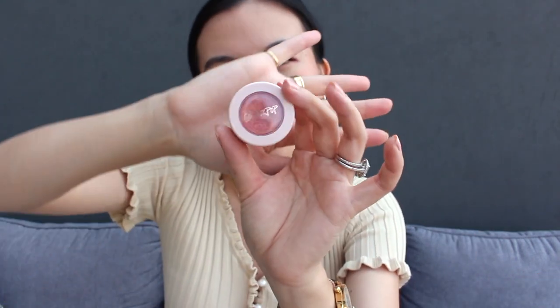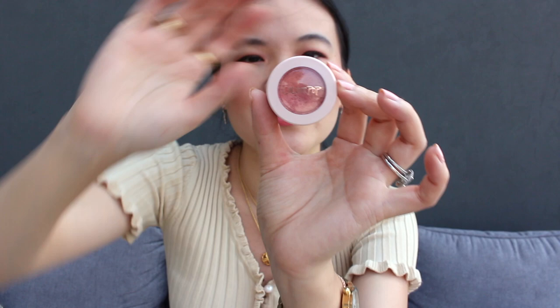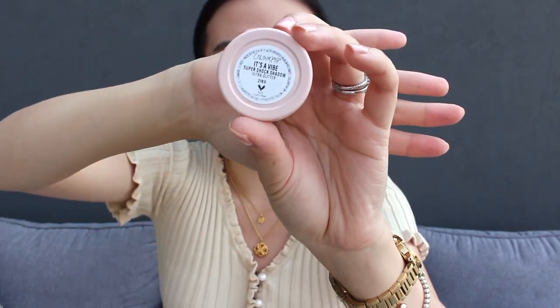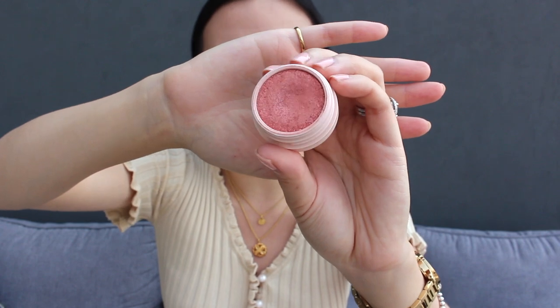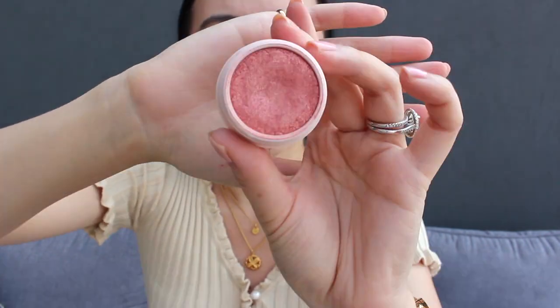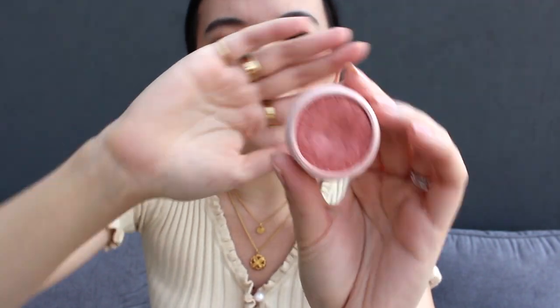Along the coral theme, I've also been obsessed with Colourpop Super Shock shadows, specifically in this shade called It's A Vibe. I highly recommend the formulation of the Super Shock shadow. You can wear this as a single shadow, but I also like to put it on top of my existing eye makeup to just give a little bit of shimmer, but not too much. And it does stay on my eyes all day.